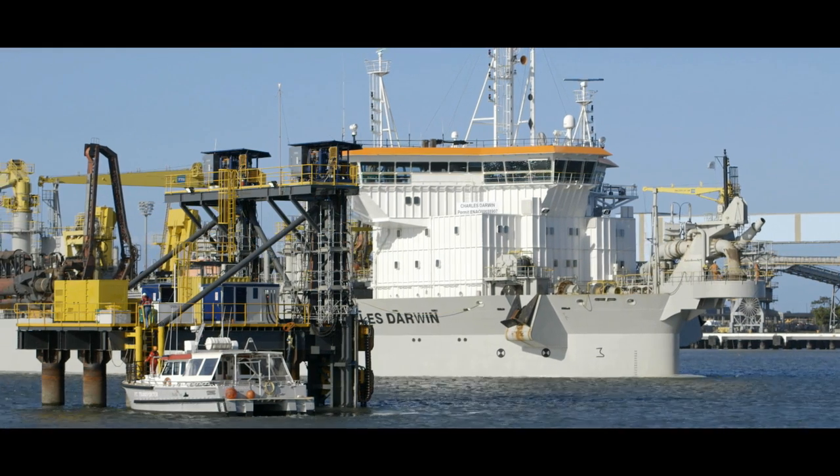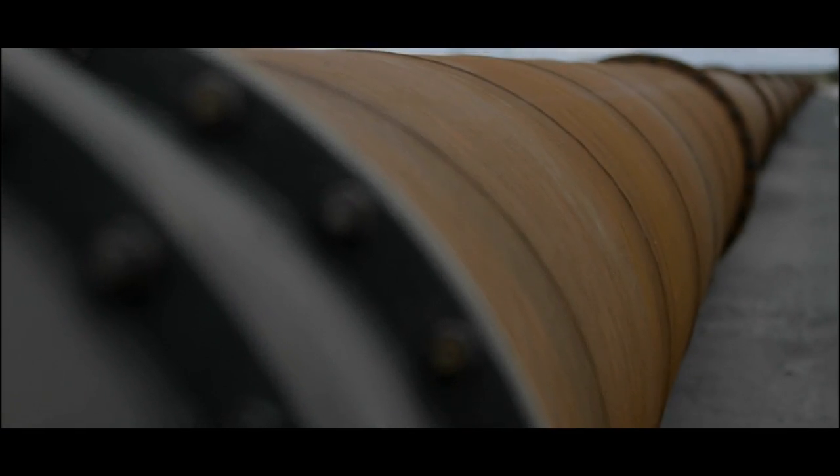The new parallel runway project is the biggest aviation project in Australia and is amongst one of the biggest in the world. It's a really exciting time in the project. So after many years of all the detailed planning, approvals, and design, it's all going to start here at Brisbane.